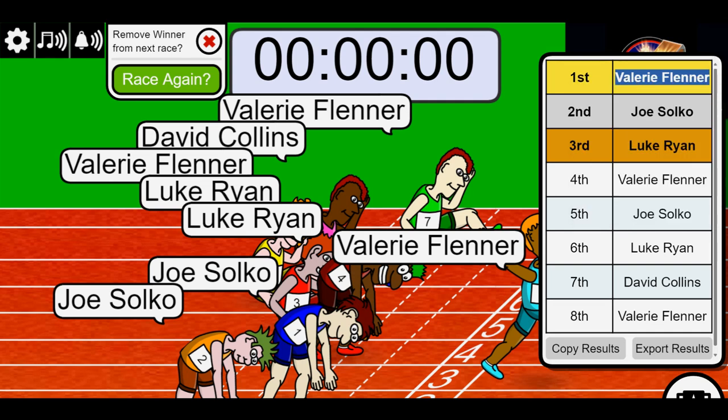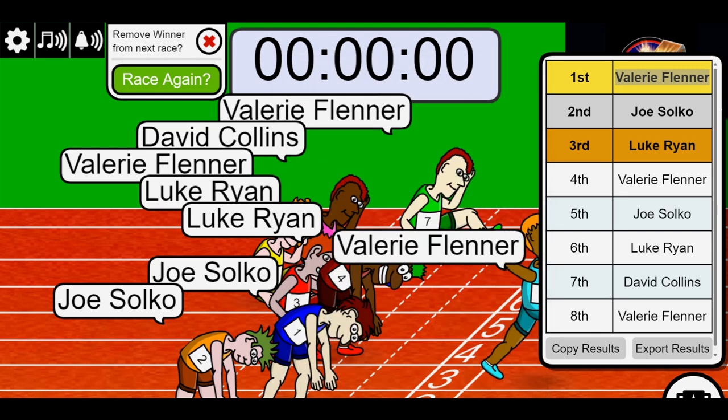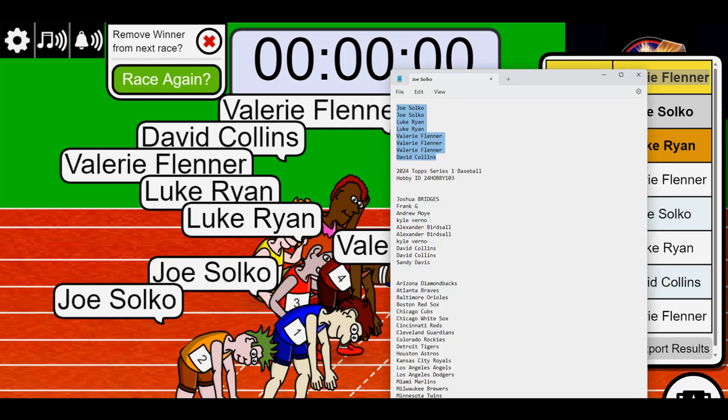That is a nice little chunk of the box break right there from the race victory. Let me see, I've got our list here, I'm going to be adding you into there for series one. Let's chart the random and see who gets which teams in the break.